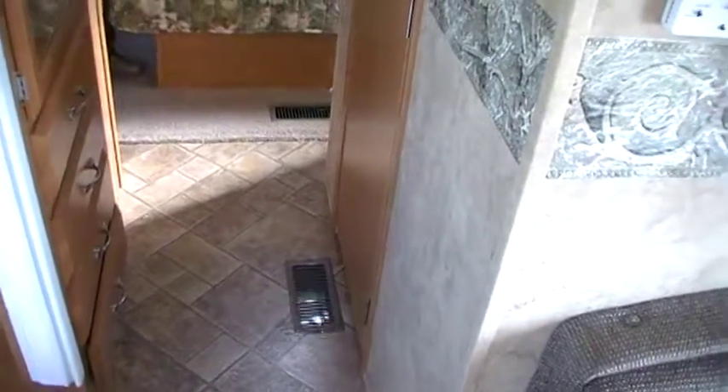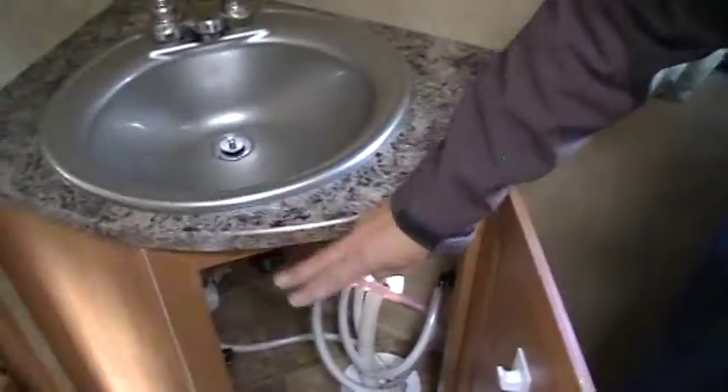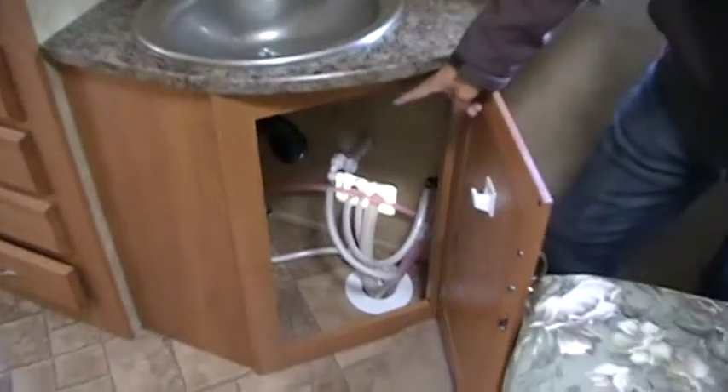In-floor heat in the floor — you can see the adjusters: one, two, three. Your bathroom sink, because it is a smaller trailer, is out here with your pump, and everything's right there for easy access.